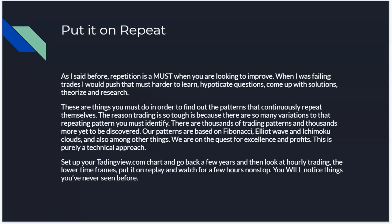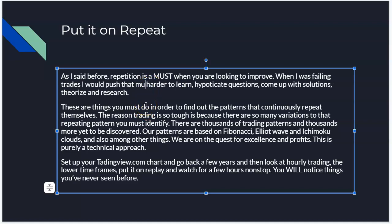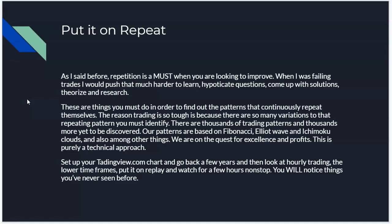My advice is to put it on repeat — repetition is a must when you're looking to improve. When I was failing trades, I would push that much harder to learn, hypothecate questions, come up with solutions, theorize, and research. These are things you must do to find the patterns that continuously repeat themselves. Trading is so tough because there are so many variations to that repeating pattern you must identify.